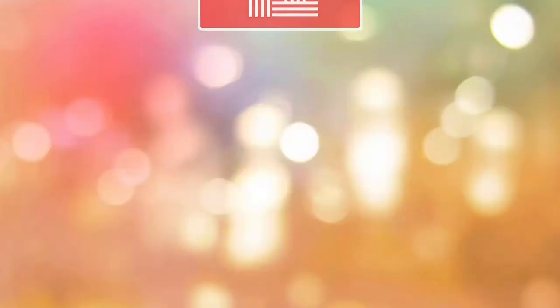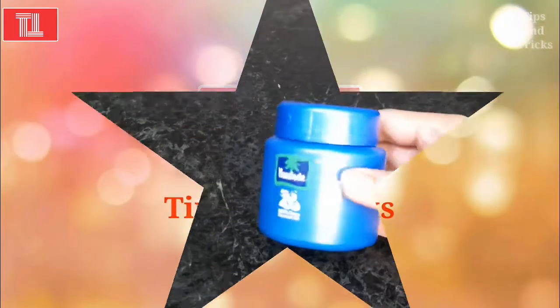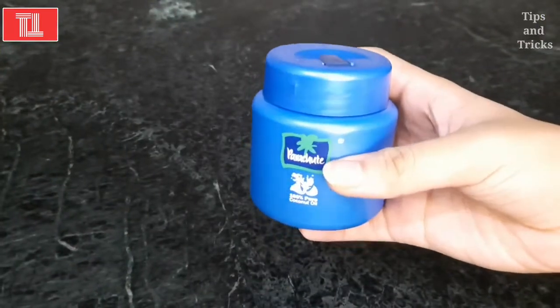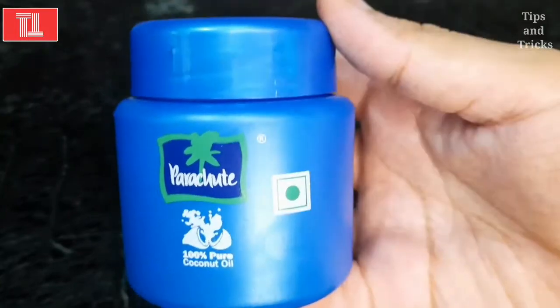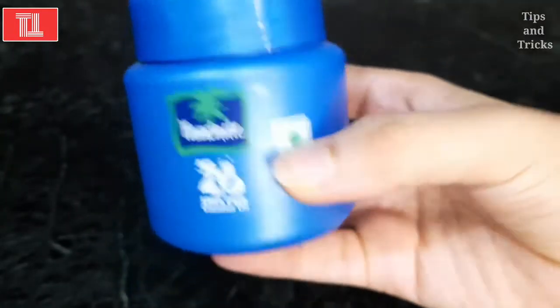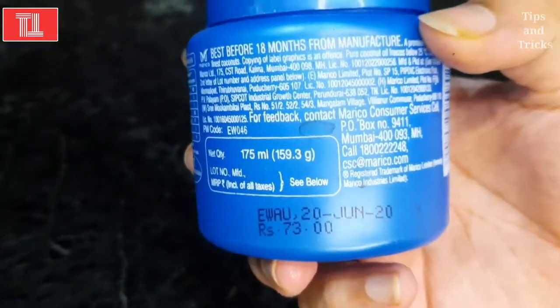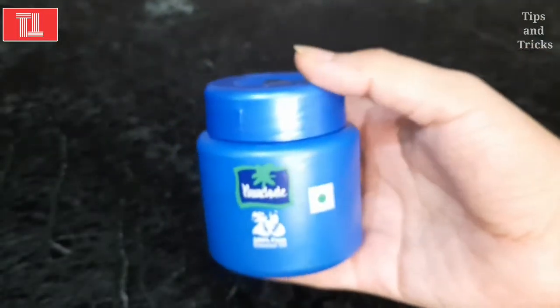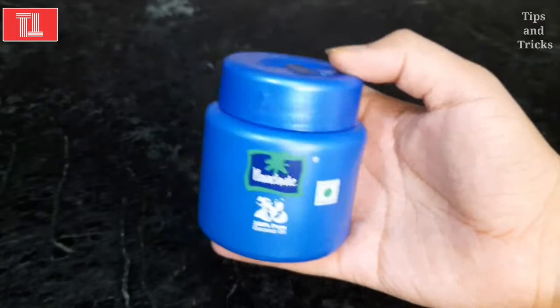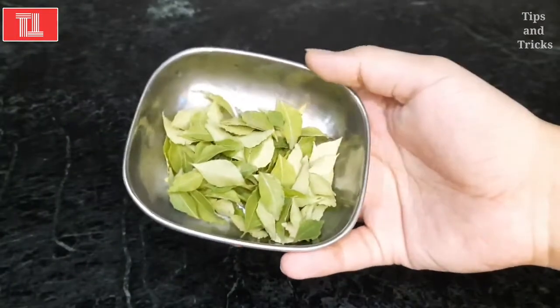This oil boosted my hair growth and fought my dandruff, itchy scalp, and split ends. If you are new to my channel, make sure you subscribe down below and hit the bell icon so you never miss an update. For this oil, I will first use coconut oil — I am taking Parachute coconut oil. It is 100% vegan and 100% pure coconut oil, 173 ml, priced at 73 rupees, which is very affordable.